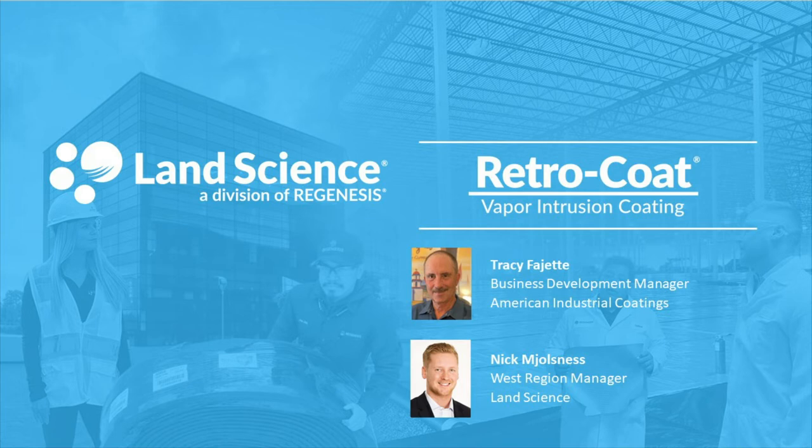Today's presentation will discuss Retrocoat vapor intrusion coating from Land Science with a focus on the installation process. We are pleased to have with us Tracy Fadgett, Business Development Manager for American Industrial Coatings. American Industrial Coatings is the certified installation contractor in Northern California for Retrocoat vapor intrusion coating from Land Science. With over 31 years of successful industry experience, American Industrial Coatings provides their clients with custom-designed protective floor, wall, and tank coatings. Working with Land Science, Tracy and the team at American Industrial Coatings provide tailored solutions to achieve successful results on coating projects.